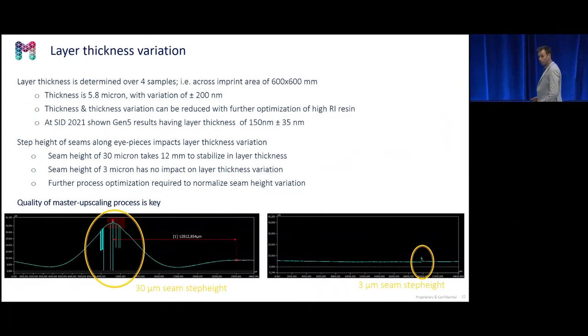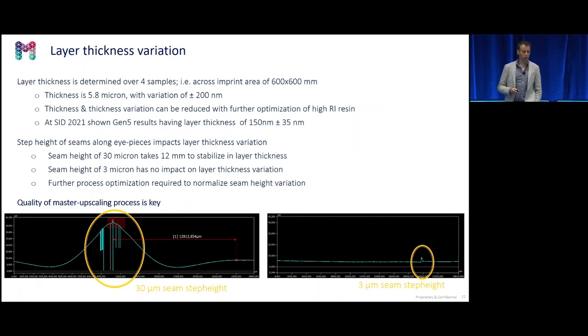The next topic is layer thickness variation, which is defined by the process settings as well as the imprint resin. We have a residual layer thickness of 5.8 microns with a variation of 200 nanometers. This is largely determined by the viscosity of the high refractive index resin. Because we have a solvent-free process, it makes it more difficult to reduce the residual layer thickness. With a standard resin, we already have a 150 nanometer residual layer thickness with a variation of 35 nanometers, as shown at SID last year.